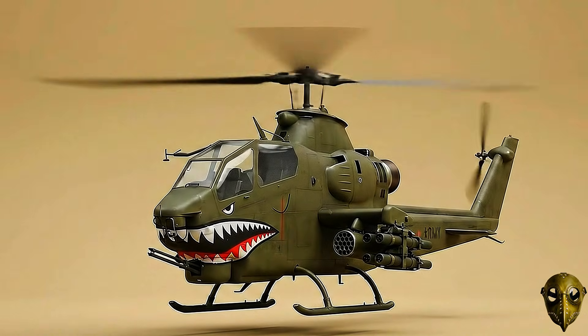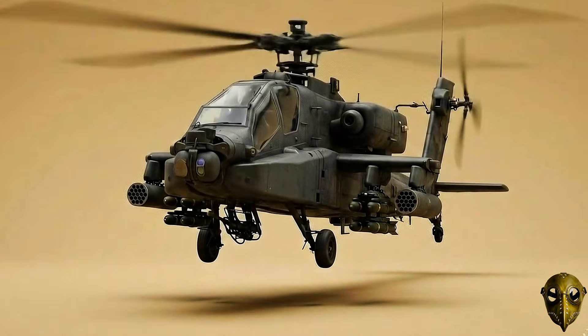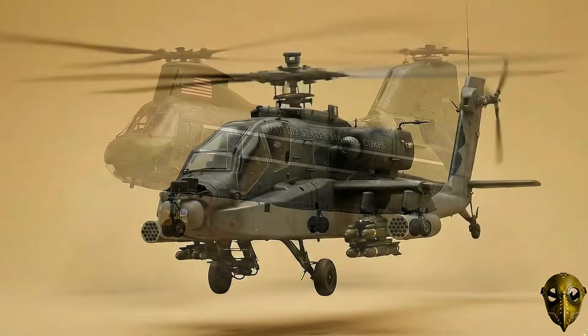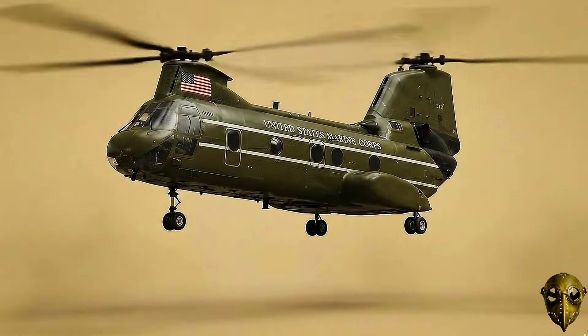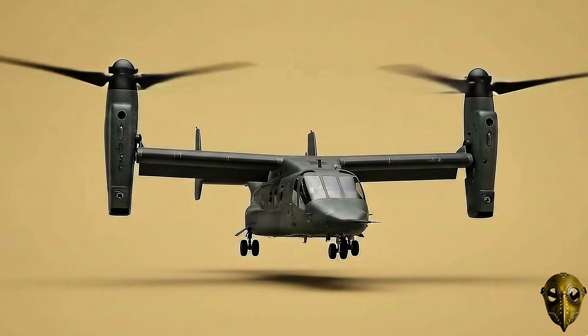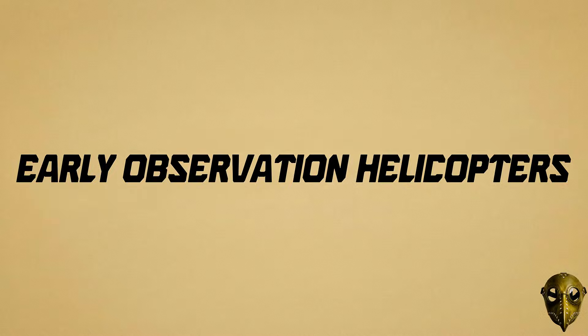The helicopter was once a dream that many thought would never work in combat. But starting in 1942, the US military began a journey that would change the face of the sky forever. This video covers every major US military helicopter from initial development to current operation, starting with early observation helicopters.